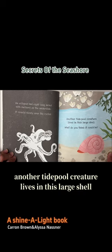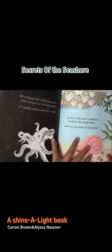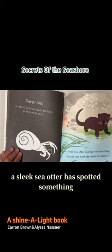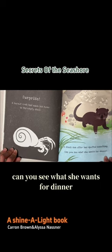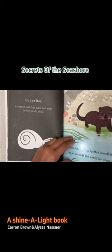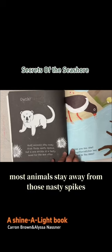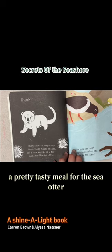Another tide pool creature lives in this large shell. What do you think it could be? A hermit crab has made his home in the empty shell. A sleek sea otter has spotted something. Can you see what she wants for dinner? A sea urchin is a pretty tasty meal for the sea otter.